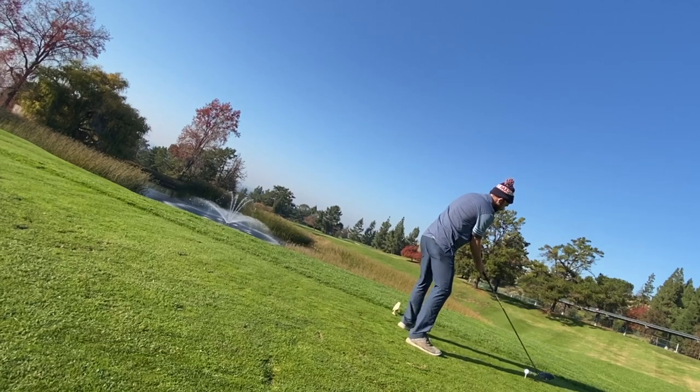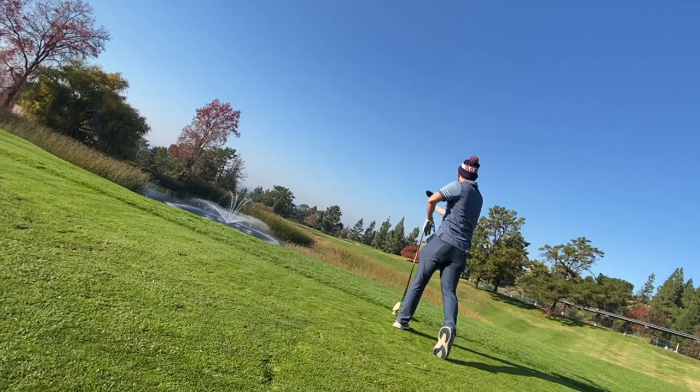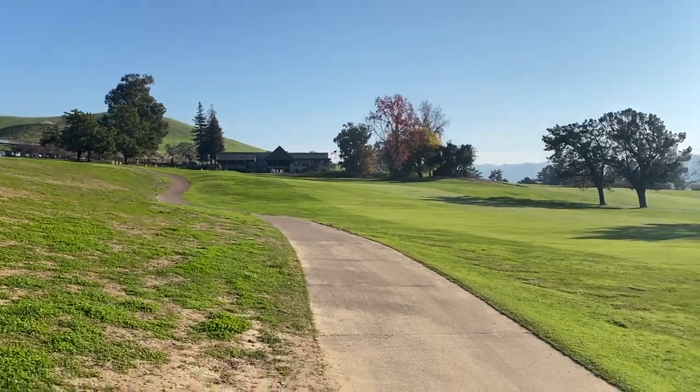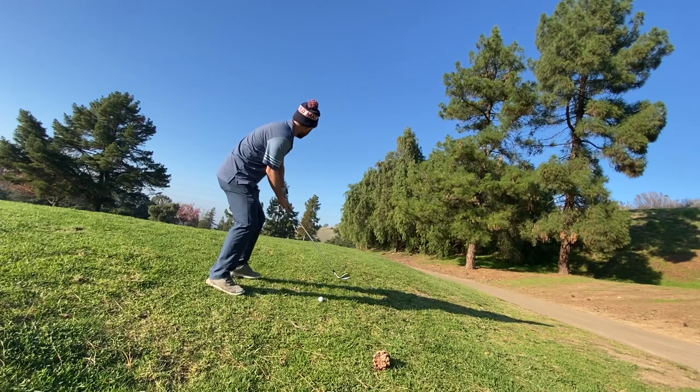First hole at Boundary Oaks. Most people might know it because there's water in front — you got to elevate your ball, but it is a dogleg right. Sorry, I missed my holder for this vlog, so there's going to be some unique angles, but I tried my best to document it.